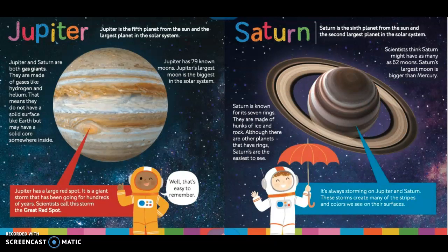Jupiter. Jupiter is the fifth planet from the sun and the largest planet in the solar system. Jupiter and Saturn are both gas giants. They are made of gases like hydrogen and helium, which means they do not have a solid surface like Earth, but may have a solid core somewhere inside. Jupiter has 79 known moons. Jupiter's largest moon is the biggest in the solar system. Jupiter has a large red spot — a giant storm that has been going for hundreds of years. Scientists call this storm the Great Red Spot.